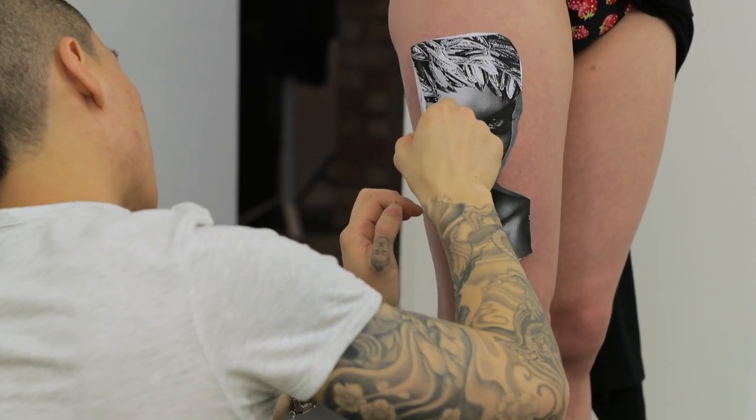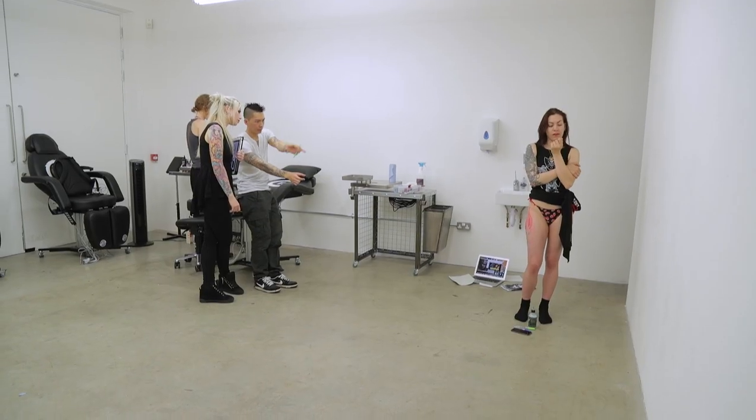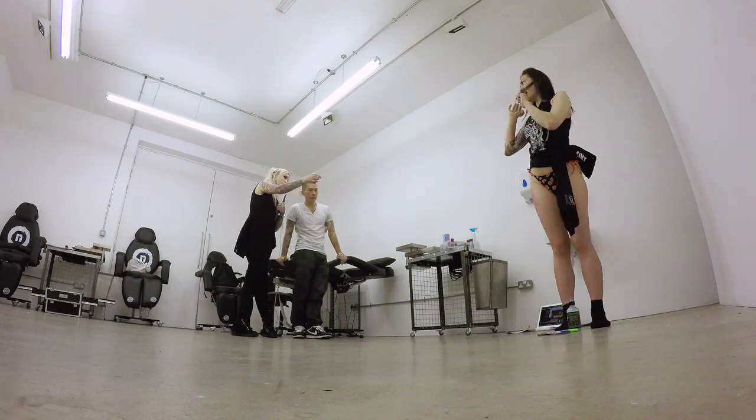We're discussing what we're doing because we weren't really given a direction. We started with the idea of doing a girl and then ran with a little bit of a gothic scene.